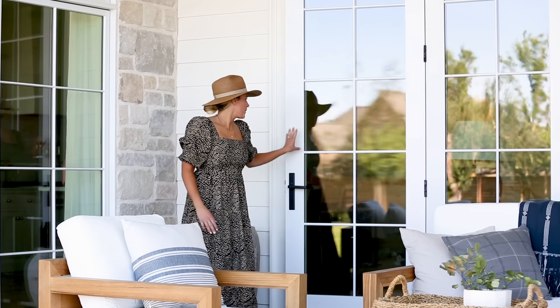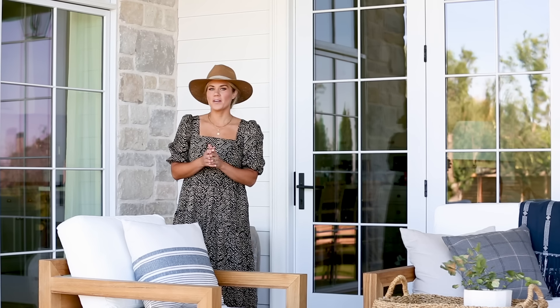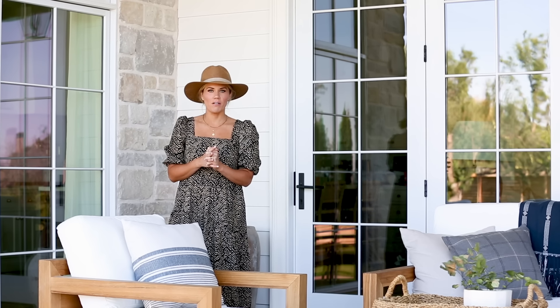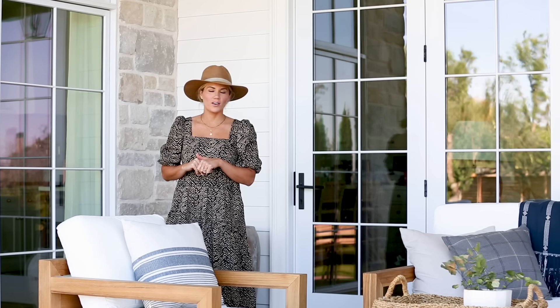Welcome to our backyard! We have taken you through all the spaces inside of our home that we have completed and now I'm taking you to our outdoor patio and living space and showing you all the things that we've done in our backyard.